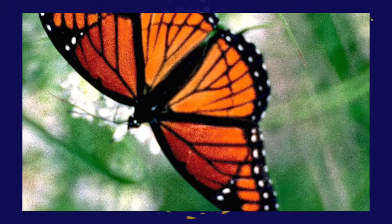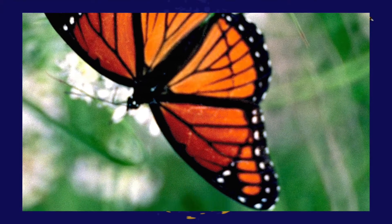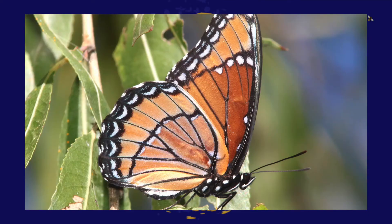The Kentucky state butterfly is the Viceroy butterfly, which became official in 1990. It is a North American butterfly with orange and black wings that looks a lot like a monarch butterfly but is not one. Its size ranges between 35 to 81 millimeters.